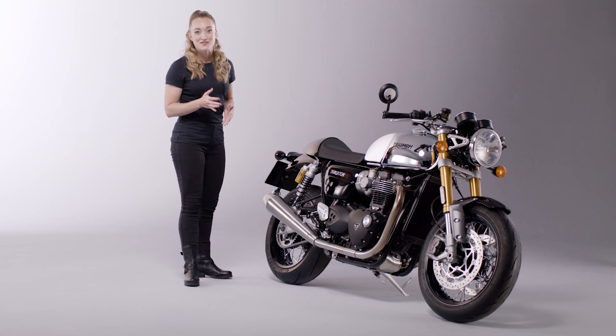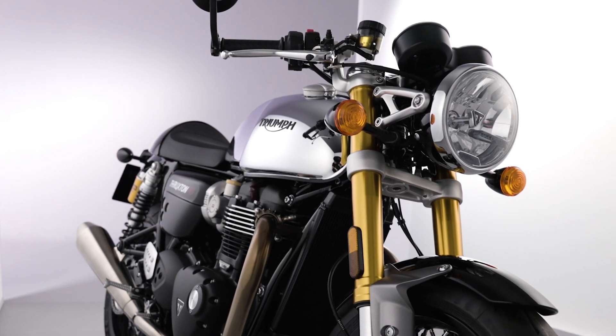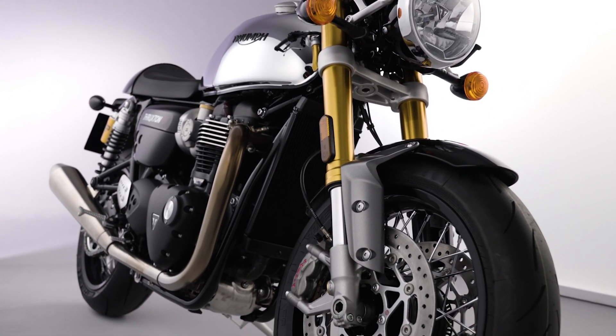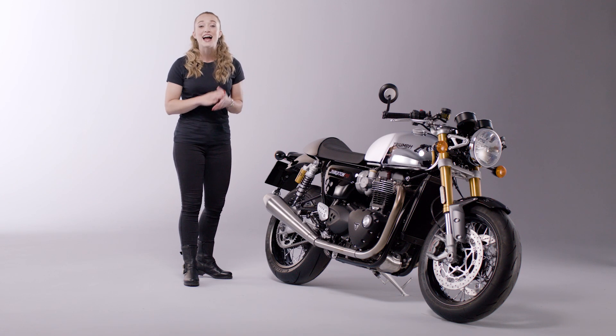Available for one year only, the new Thruxton RS Chrome Edition is the ultimate cafe racer — with a torque-rich engine, supreme handling, a contemporary custom style, and an incredibly stunning chrome finish and detailing.